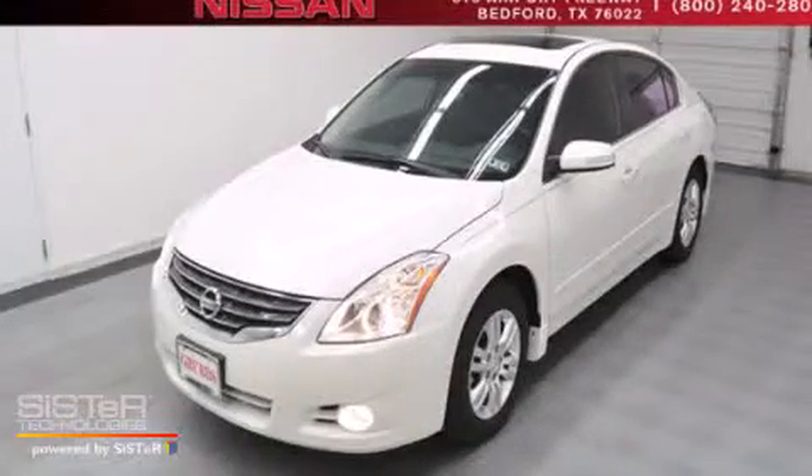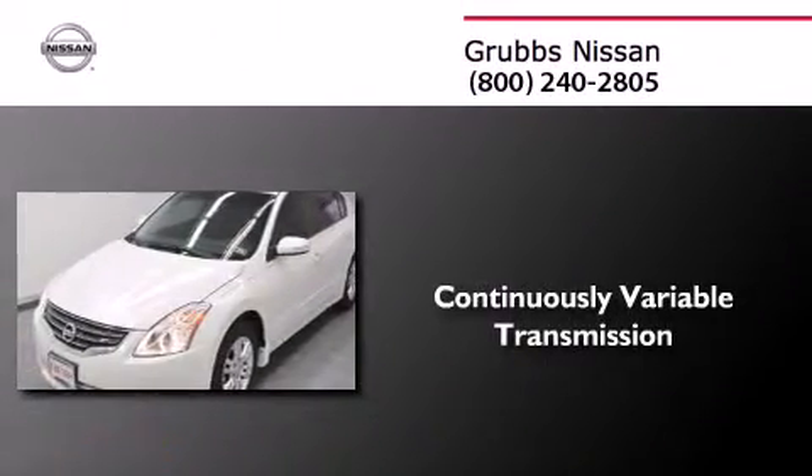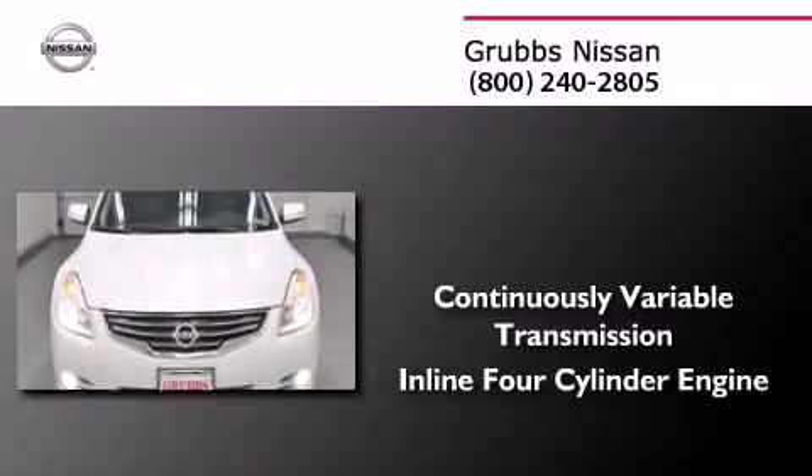This is a certified pre-owned 2012 Nissan Altima. This car has a continuously variable transmission and an inline four-cylinder engine.